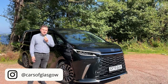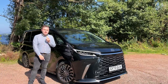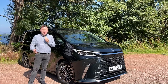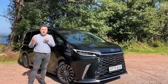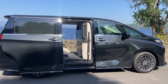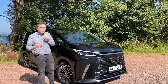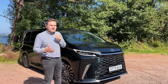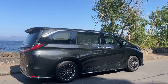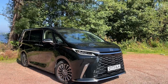Hello and welcome back to Cars of Glasgow. Today you join me with the all-new Lexus LM350H. This is a luxury mover in Lexus language — basically a chauffeur-designed, very expensive, very upmarket private jet style vehicle. I'm going to give you a tour of the LM and a showcase of what it's like inside. This is a first drive; I'm here at the press launch.